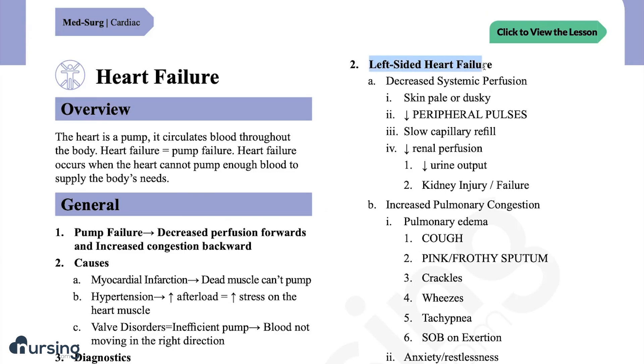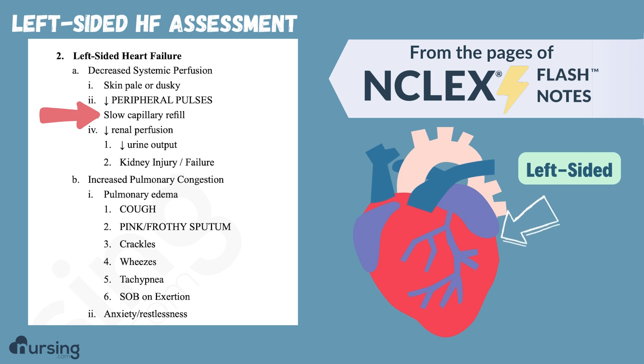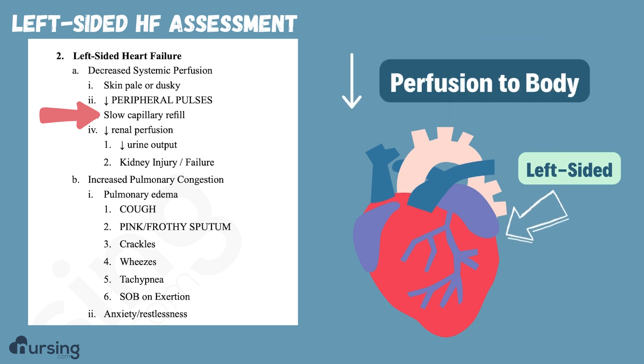What about left-sided heart failure? They actually have decreased perfusion to the body. What are our signs of decreased perfusion? They're going to be pale, have decreased pulses, may have slow cap refill, and their skin might even be cool — all signs of decreased perfusion.